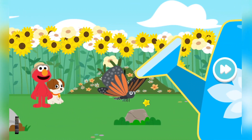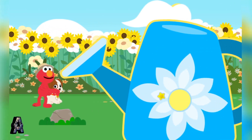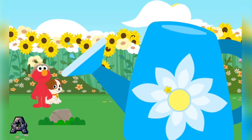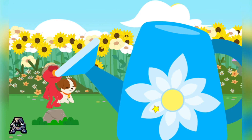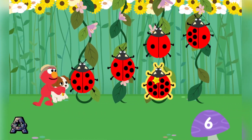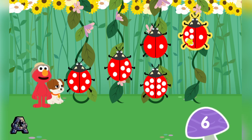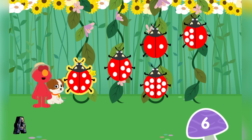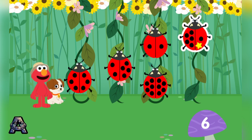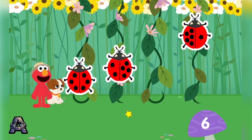Hello again, butterfly! Elmo wonders — what other bugs can we find? Look, it's ladybugs! Elmo knows a fun game we can play. Let's count the spots to find the ladybugs with six spots all together. Nice spot spotting! You did it — you found so many ways to make the number six.